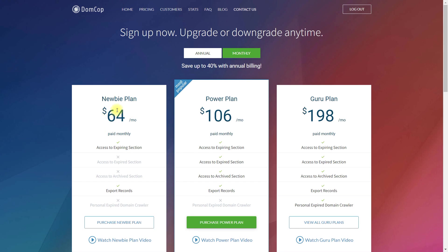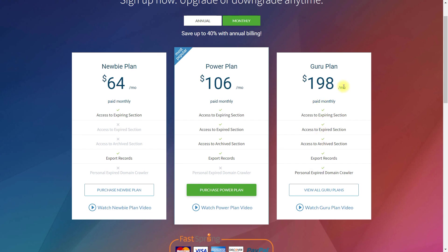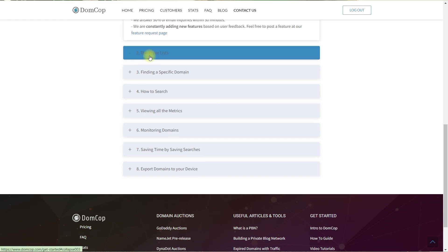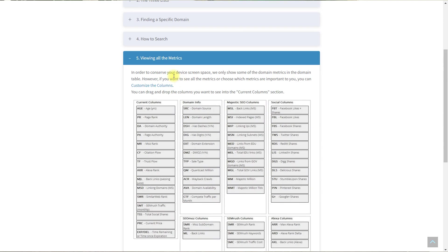Previously I used DomCoop service to find expired domains at auctions. Like SpamZilla, it collects data from all auctions and adds them to its database, and with filters you can select significant domains. However, here are the problems with DomCoop: limited functionality, high cost of service, and awkward search — it takes so much time to work with basic features.